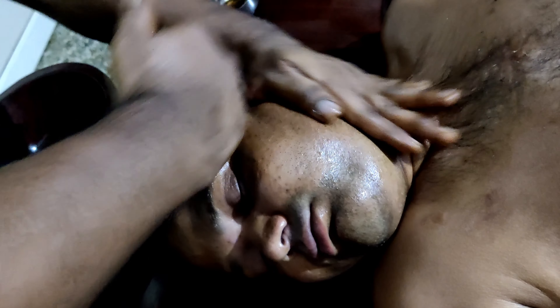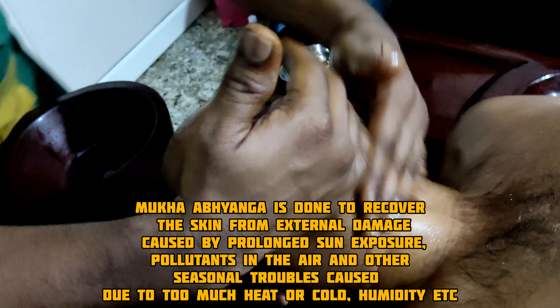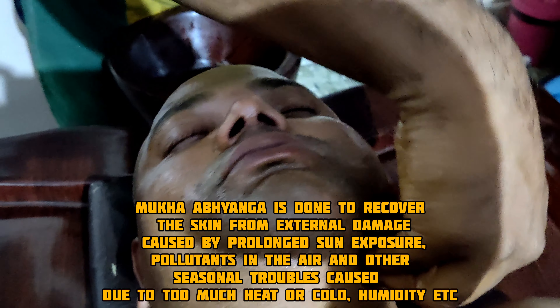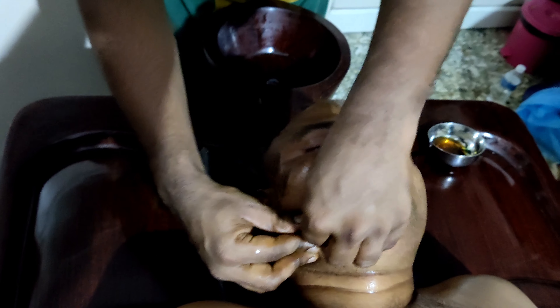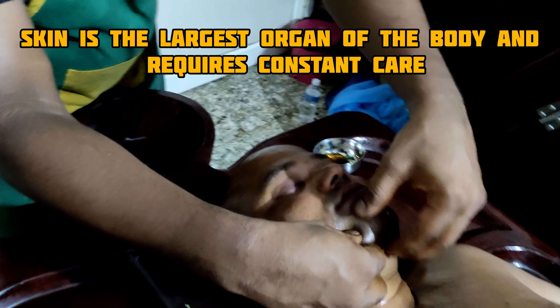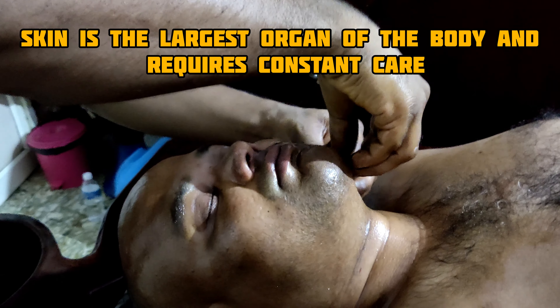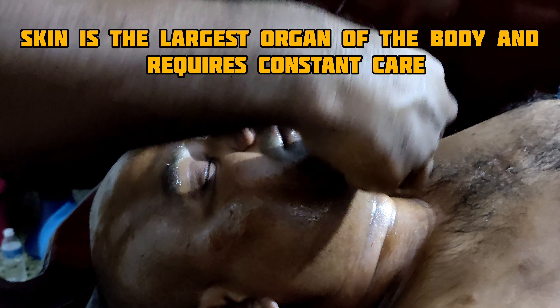The duration of this therapy may go up to 15 to 20 minutes. Mukha Abhyanga is done to recover the skin from external damage caused by prolonged sun exposure, pollutants in the air, and other seasonal troubles caused due to too much heat, cold, or humidity. Skin is the largest organ of the body and it requires constant care.